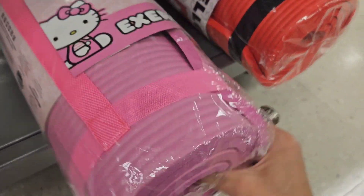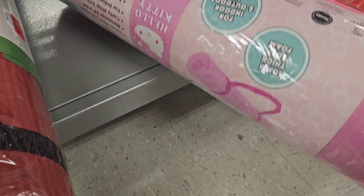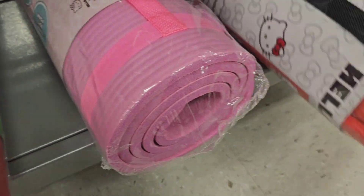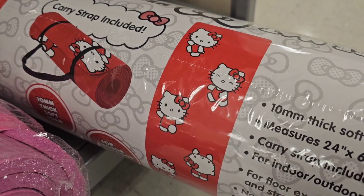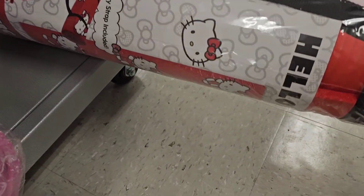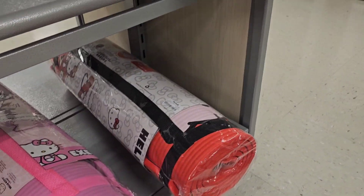Another Hello Kitty — oh my god, Hello Kitty heaven here! And it is 16.99. Then we've got the red Hello Kitty exercise mat — that is beautiful, carry strap included! And it is 16.99. So there's one, two, three in my store — cool!